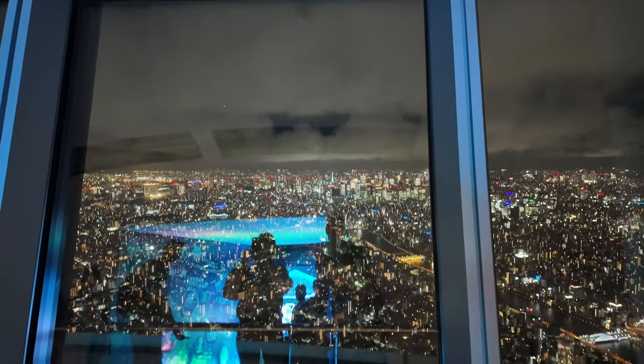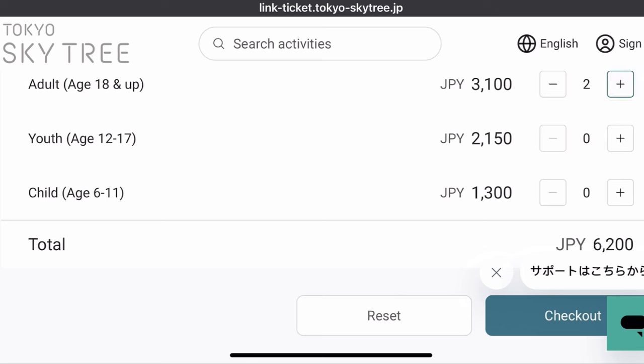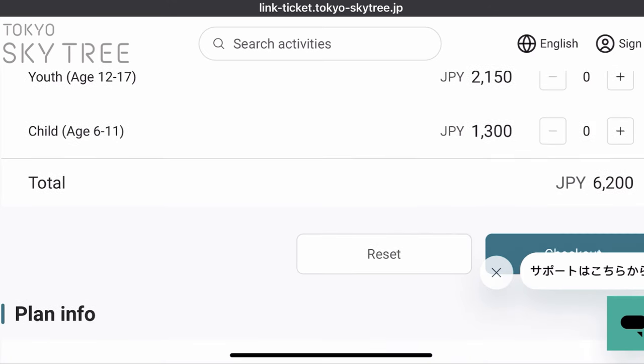We are at the top of the Skytree at the Tembo Galleria — 450 meters in the sky. You can get individual tickets for the Tembo Deck or the Tembo Galleria, or you can get a combo. The Tembo Deck is 350 meters and the Tembo Galleria is 450 meters in the sky, with views that are unbeatable.